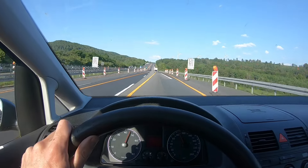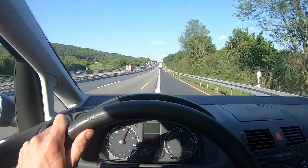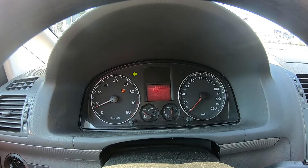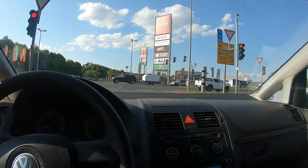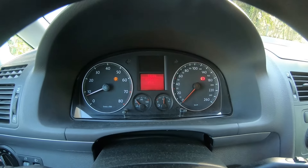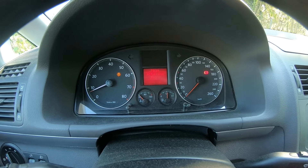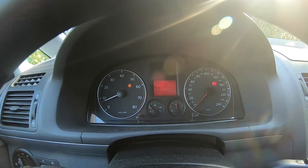I could have turned around earlier, but that wouldn't be comparable to the earlier test, so I drove the full 80 kilometers again. I've reached the turnaround point — we're at 155 watt hours per kilometer and down to 72% battery. We are back home. Average speed 74 kph, 82 kilometers driven, and total consumption of 152 watt hours per kilometer.